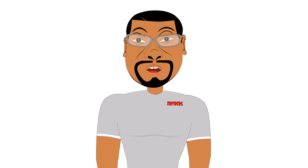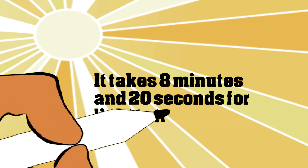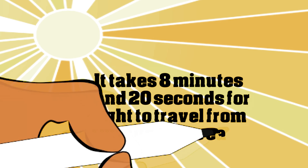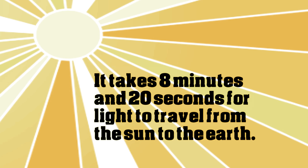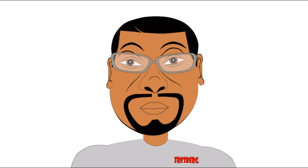Still talking about things that are fast — if that wasn't fast enough for you, when it comes to the sunlight that comes to the earth, well that's even faster. Just like everything else, light takes time to travel. In fact, it takes about 8 minutes and 20 seconds for light to travel from the sun to the earth. Now that's pretty fast considering how far the sun is from the earth.